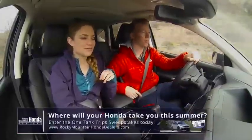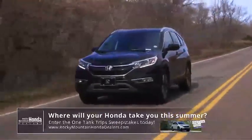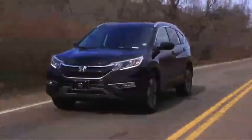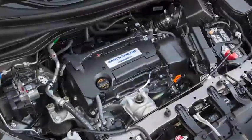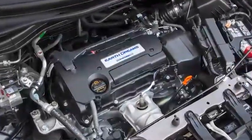Getting to the park is an easy one hour and 15 minute drive from Denver. That drive is made even easier on your wallet in your 2016 Honda CR-V, with its 33 miles per gallon highway, 185 horsepower i-VTEC engine.